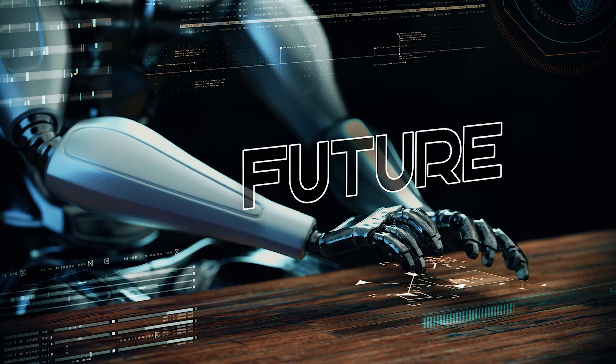It comes in three variations: Gemini Ultra, the most powerful and capable version designed for highly complex tasks; Gemini Pro, the best version for scaling across a wide range of tasks; and Gemini Nano, a more compact version for use in resource-constrained environments.